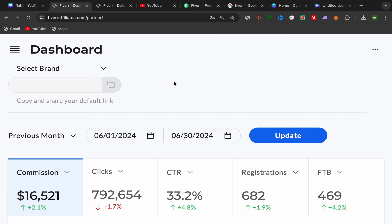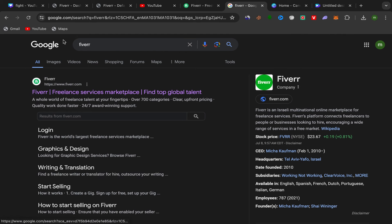Step number one: go to Google and search for Fiverr, then click on the first link. Sign up using your email address — this website is super easy and simple. All you need is your email address to sign up.